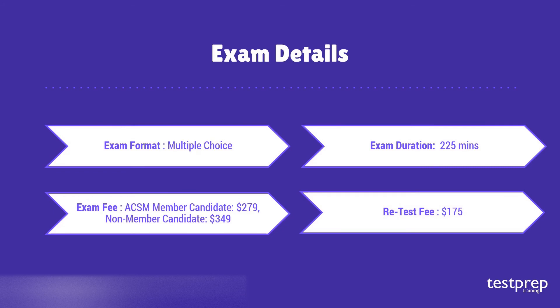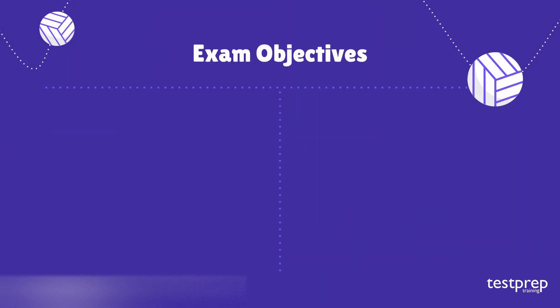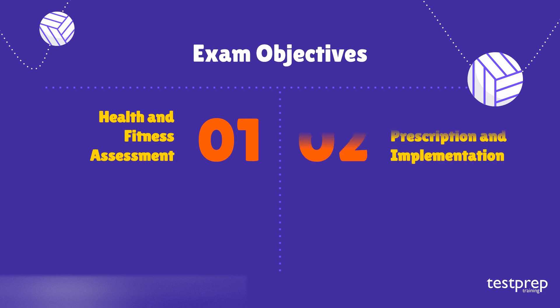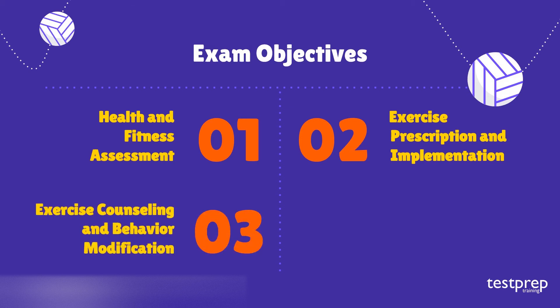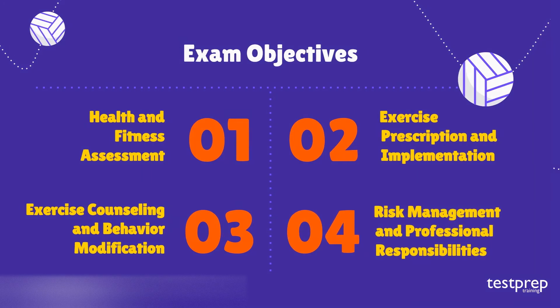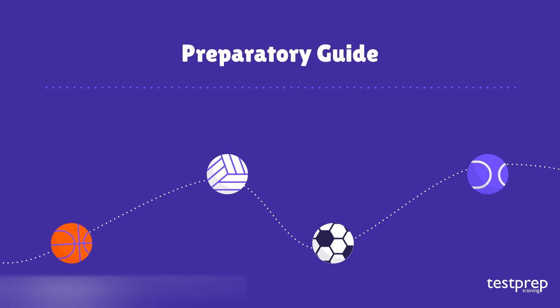If you want to reappear, the examination fee would be $175. Exam objectives: one — health and fitness assessment; two — exercise prescription and implementation; three — exercise counseling and behavior modification; four — risk management and professional responsibilities.